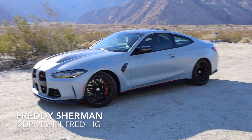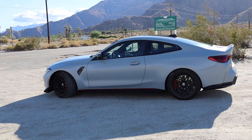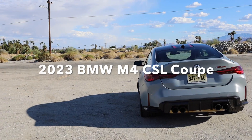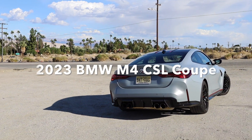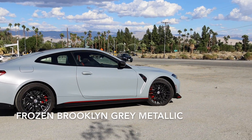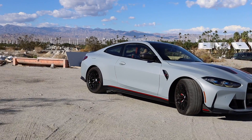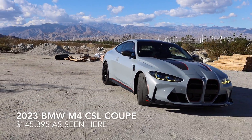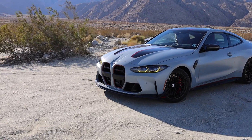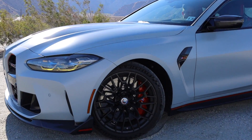Hey, it's Freddie Sherman and have I got an amazing BMW review for you guys today. Amazing because of the car — it's a very special limited edition 2023 BMW M4 CSL Coupe. Look at it, looking really beautiful in Frozen Brooklyn Gray Metallic. 'Frozen' is BMW's designation for matte finish paint. This is a limited edition $146,000 BMW M4 CSL Coupe.